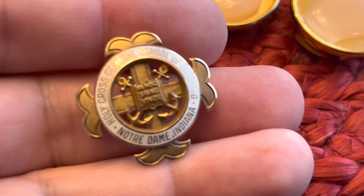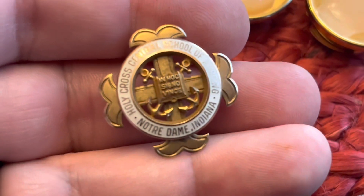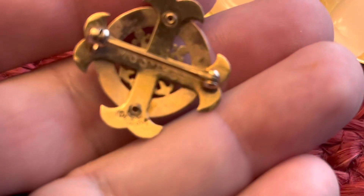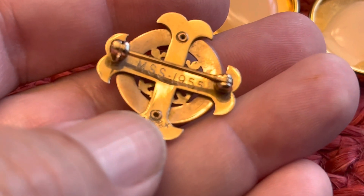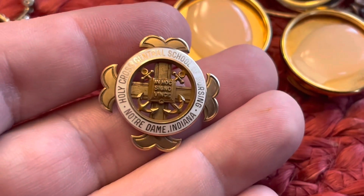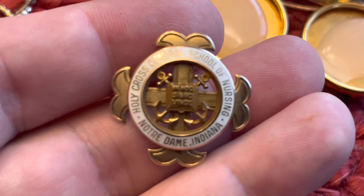I thought it might be gold just because of the color — it has that kind of warm feel to it, it's not overly shiny. So I thought at least it would be gold plated. But on the back you can actually see: 10 karat, and dated 1955. The scrap value on this just for scrap is $134. I paid $22 and change with tax — so an outstanding find. But the crazy thing is, this isn't even the best piece.